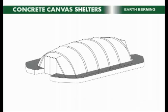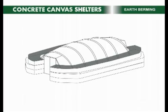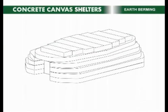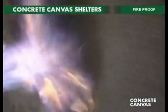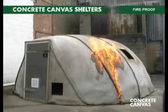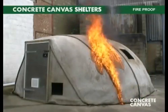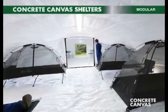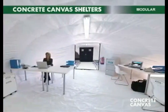The shelters can be covered in earth, sand, or snow, providing an excellent thermal performance and a force protection capability, protecting against small arms fire and shell fragments. The hard fireproof shell provides a level of security not possible with soft skin structures, protecting stores, equipment, and personnel. Concrete cloth is a ceramic and will not burn, and the sealed plastic inner enables a sterile environment, vastly increasing frontline medical capability.